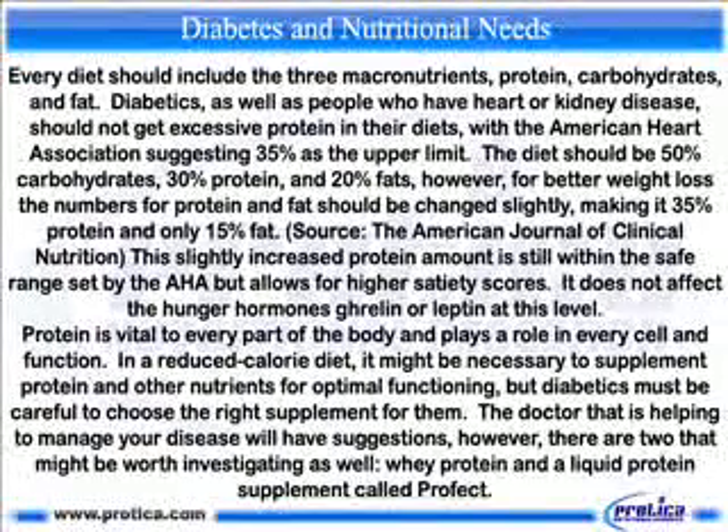Every diet should include the three macronutrients: protein, carbohydrates, and fat. Diabetics, as well as people who have heart or kidney disease, should not get excessive protein in their diets, with the American Heart Association suggesting 35 percent as the upper limit. The diet should be 50 percent carbohydrates, 30 percent protein, and 20 percent fat. However, for better weight loss, the numbers for protein and fat should be changed slightly to 35 percent protein and only 15 percent fat, according to the American Journal of Clinical Nutrition.